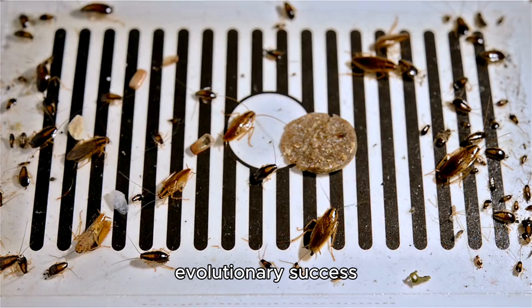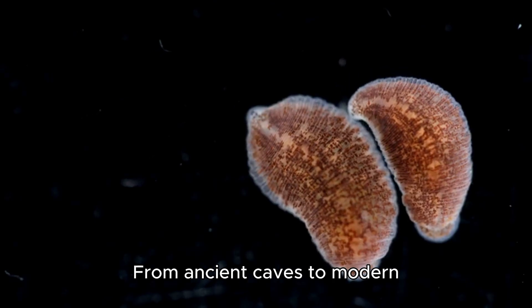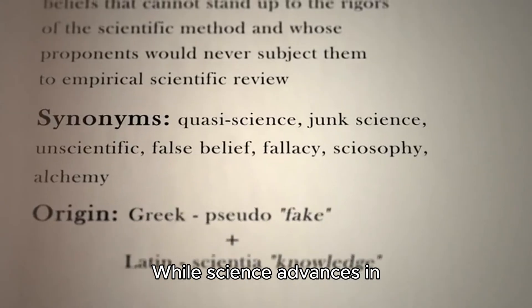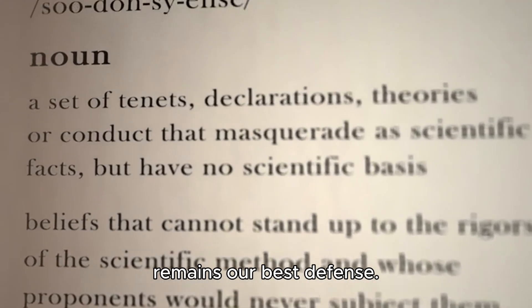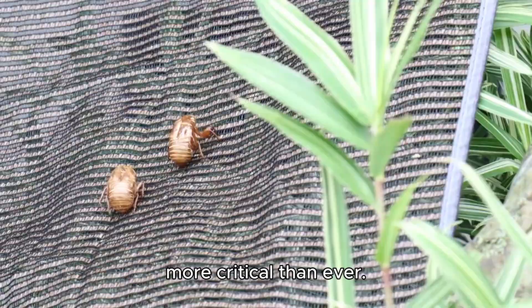The bed bug's evolutionary success lies in its stealth, resilience, and reproductive efficiency. From ancient caves to modern cities, this parasite has adapted to human habitats with eerie precision. While science advances in control methods, vigilance remains our best defense. As global travel and urbanization continue, understanding the bed bug's life and how to thwart it is more critical than ever.